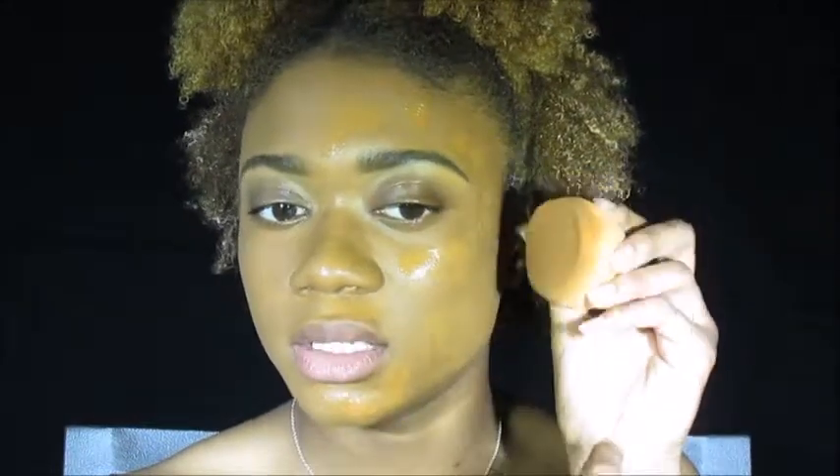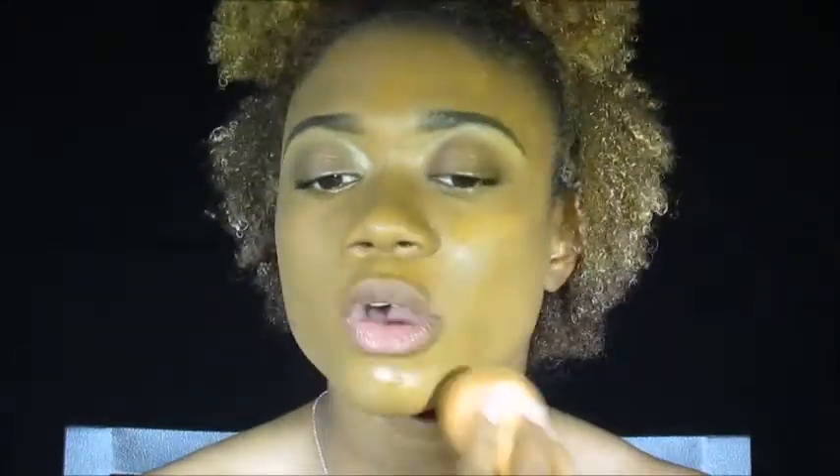With the second layer, it's covering up that spot under my eye a whole lot better. I honestly prefer to use the brush over the beauty blender when applying this foundation because it gives me more coverage while still looking natural. If you want a more natural look with less coverage, use the beauty blender; but if you want a natural look with more coverage, use the brush.